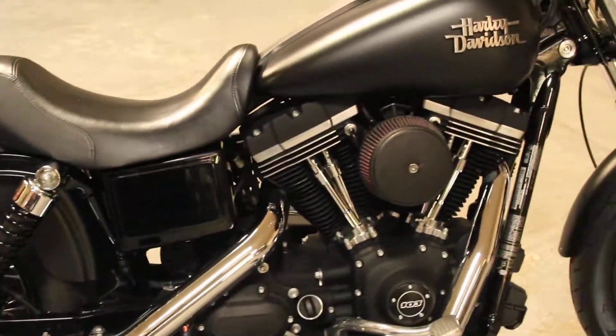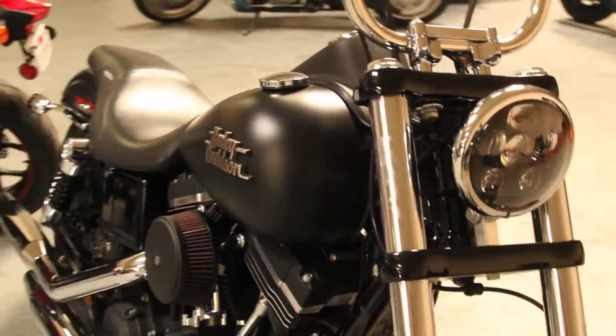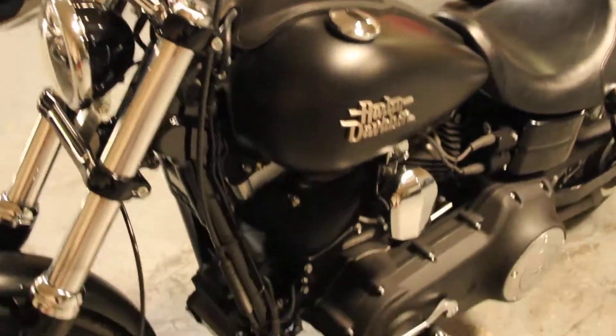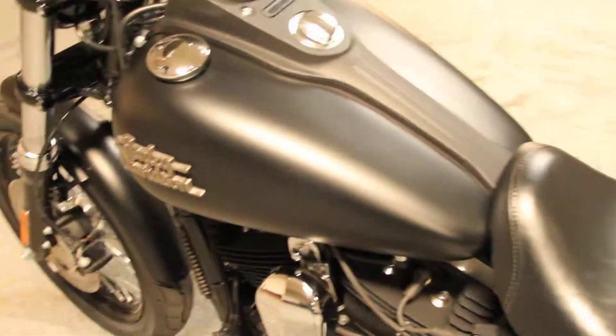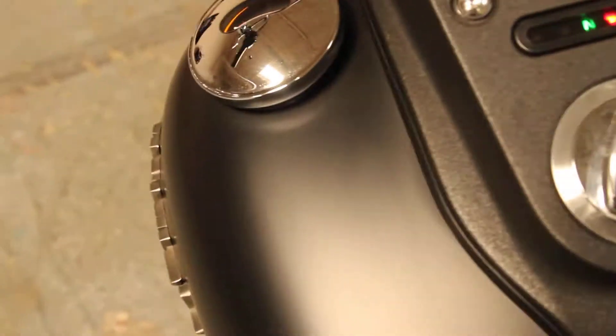Here at Biggs Harley-Davidson, we have a 2015 Dyna Street Bob in color black denim. This bike comes with a 103 cubic inch engine and a six-speed transmission. It comes with an upgraded seat, the Mini-Ape handlebars, and only 855 miles.